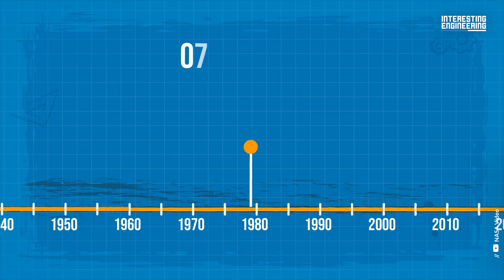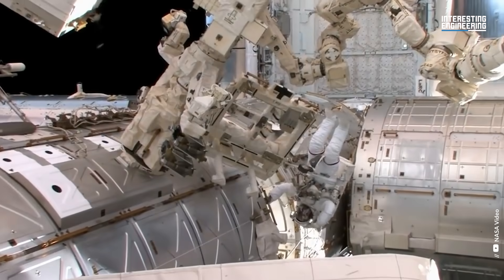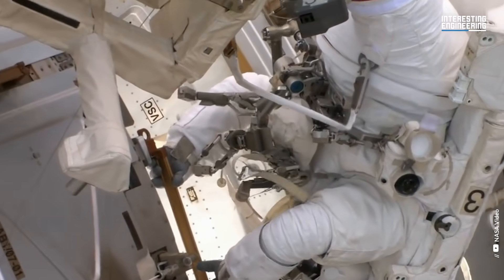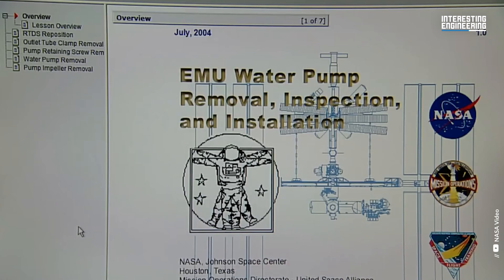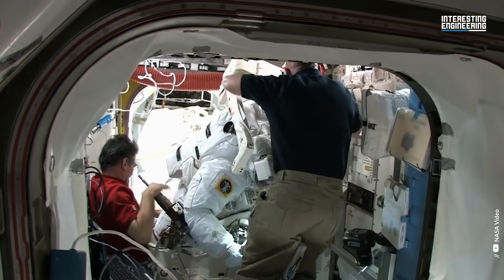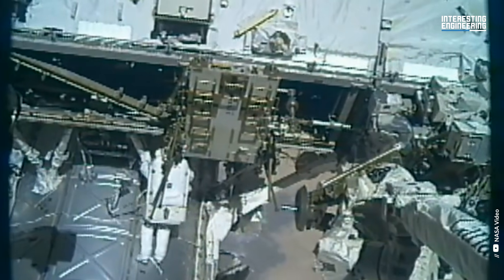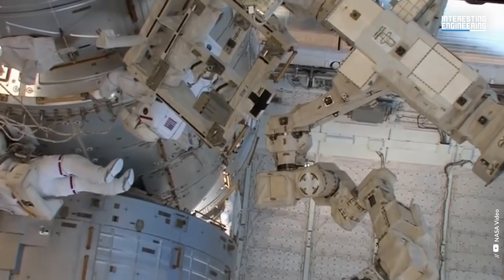Extra Vehicular Mobility Unit, 1979 to the present. The International Space Station was built and maintained in orbit regularly by astronauts during the Space Shuttle era. For such operations, they needed a spacewalk suit that could be used repeatedly. Therefore, NASA developed the Extra Vehicular Mobility Unit. Astronauts could survive in orbit for more than eight hours, thanks to this 14-layer pressurized suit, which could withstand the hostile vacuum of space.